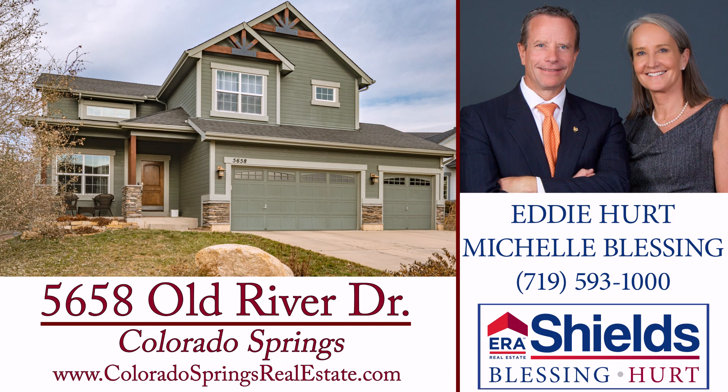Call Michelle or Eddie to schedule your appointment to see this remarkable home. Thank you.